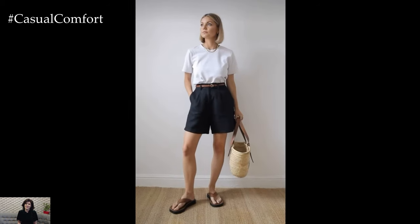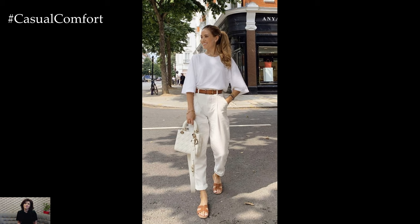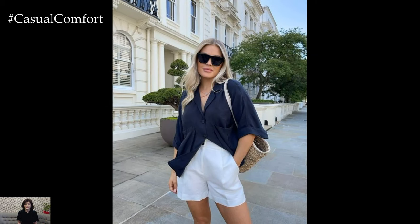Don't forget to consider the practical aspects of your casual spring outfits, such as breathability, comfort, and versatility. Choose fabrics that are lightweight and breathable to keep you cool and comfortable throughout the day. Look for pieces that can easily transition from day to night with a simple change of accessories or footwear, allowing you to effortlessly go from brunch to a casual evening outing with friends.